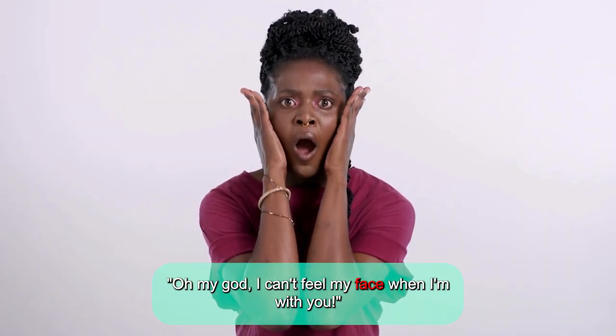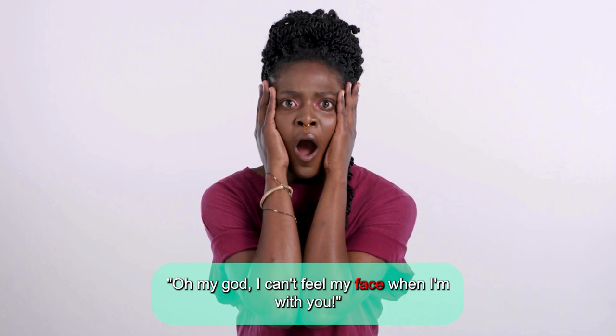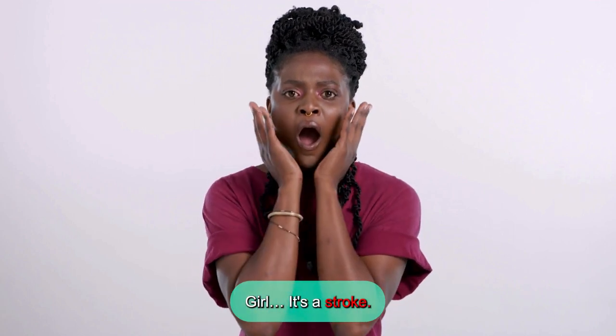Oh my god, I can't feel my face when I'm with you. Girl, it's a stroke.